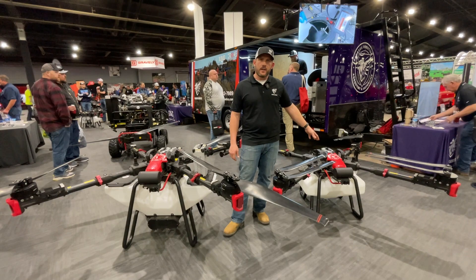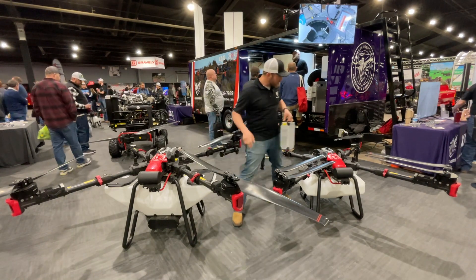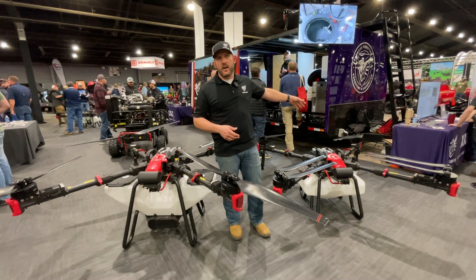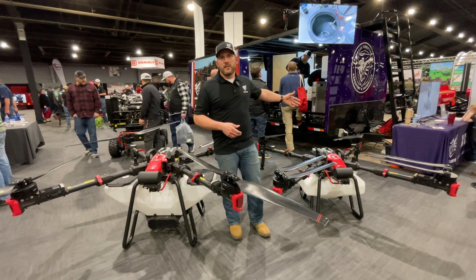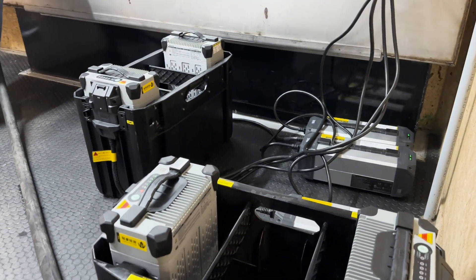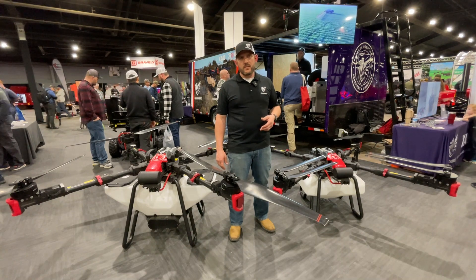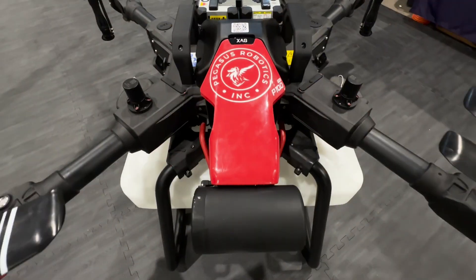We can fill a drone in 44 seconds once it lands. We pull both batteries out of the aircraft, drop in fresh ones, and it's off flying another route. Those discharged batteries go into the trailer, where a diesel generator provides clean power to our chargers, charging batteries in roughly 10 minutes. A unique feature of XAG is that they charge their batteries in water to keep them cool, making them long-lasting. We have batteries two to three years old with thousands of cycles that still run like the day we got them.